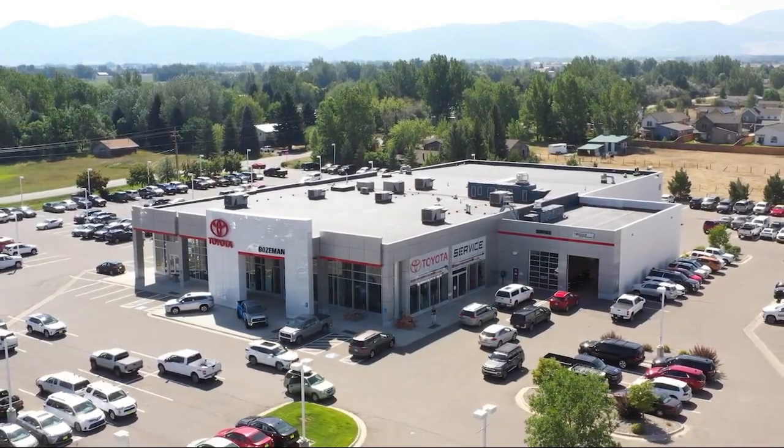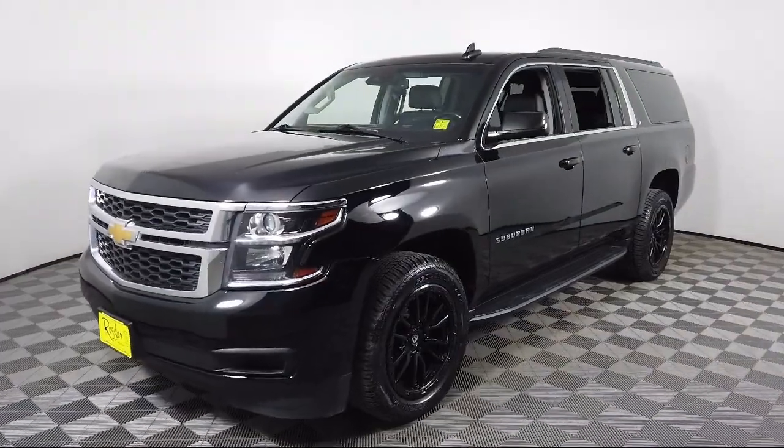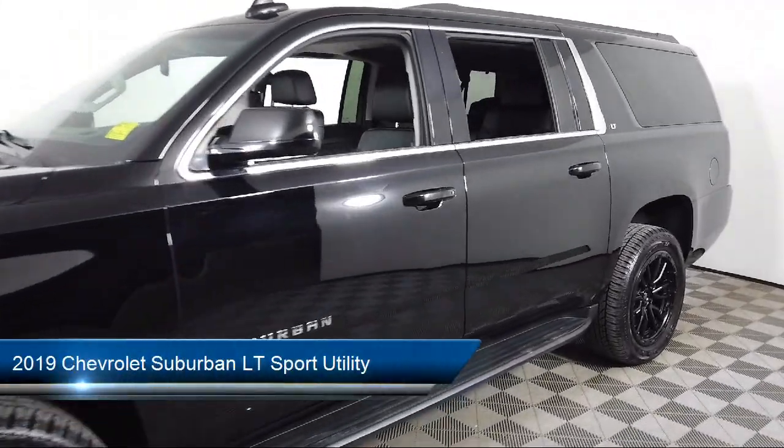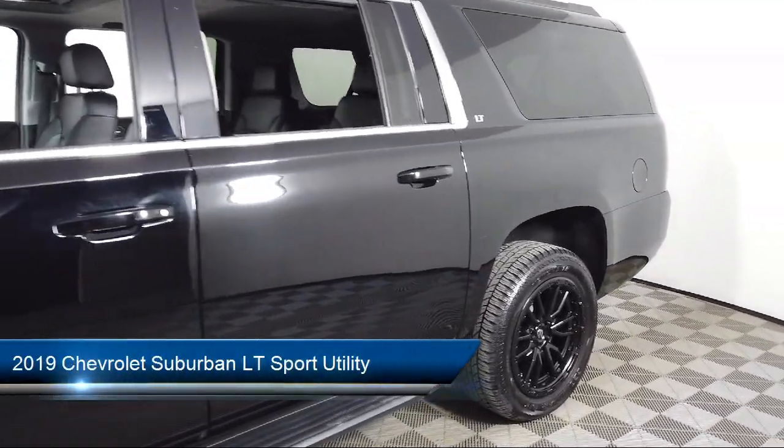Welcome to Toyota Bozeman, and here's a look at another one of our great vehicles for sale. It comes equipped with OnStar and Chevrolet Connect Emergency Communication System.